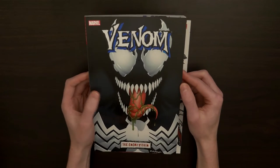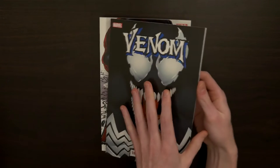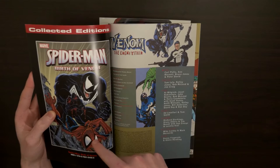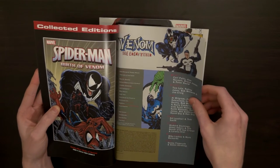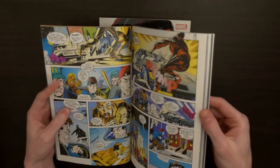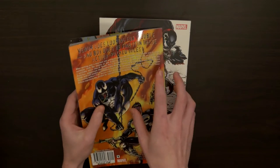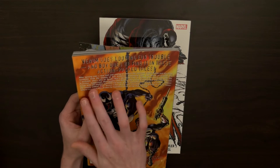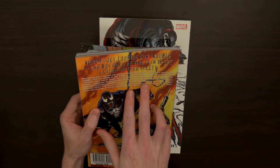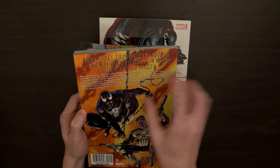I mentioned this book in my last video — I called it The Evil Within, but it's called The Enemy Within, so not too far off. This is a collection of older Venom stories. This one is four stories with Venom, and he faces off against — according to the blurb — Punisher, Juggernaut, Demogoblin, and Morbius the Living Vampire. I know the first two, Punisher and Juggernaut, but I'm not very familiar with Demogoblin and Morbius.